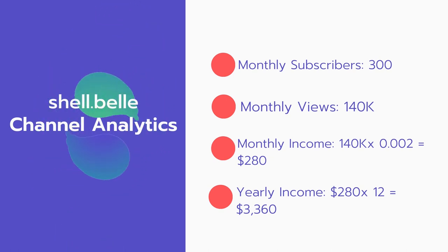Now for the income — the monthly income will be 140,000 views multiplied by $0.002 equals $280 every month. And for the yearly income: $280 multiplied by 12 equals $3,360 per year.